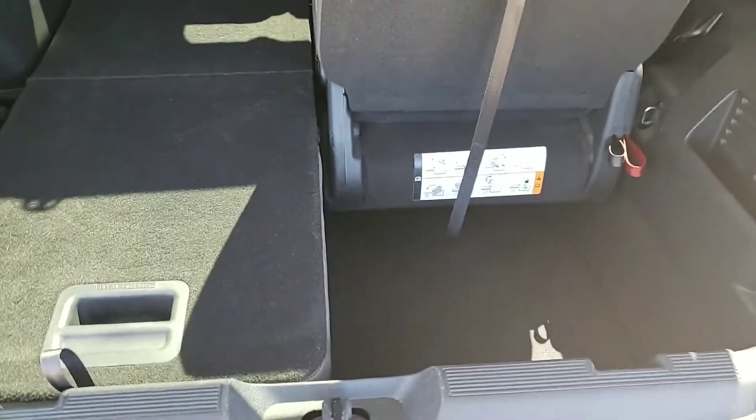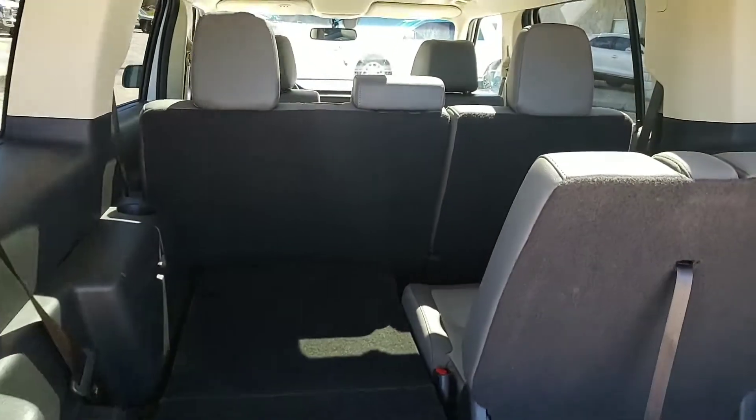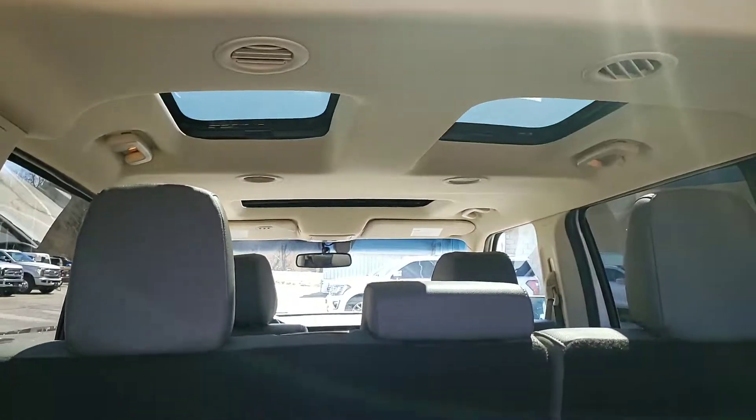You can see here with one of the seats down we've got a bit of room in the well, and then the seats will go flat to give you lots of storage. Again, as we talked about, multiple sunroofs throughout.